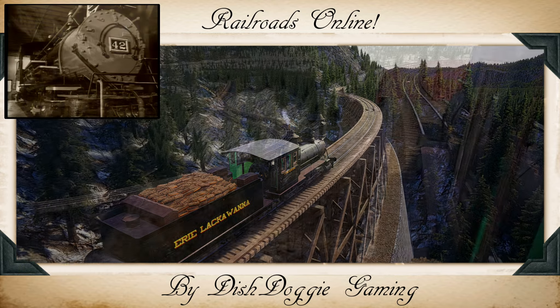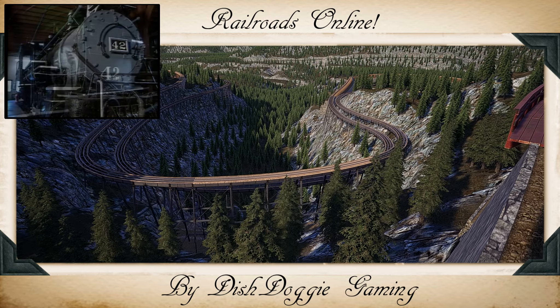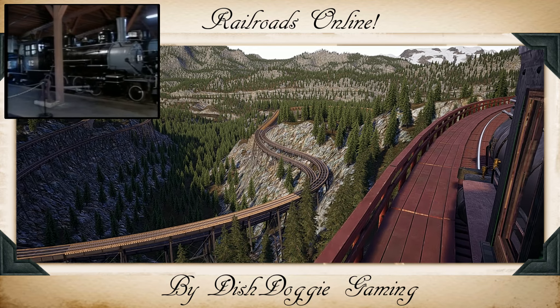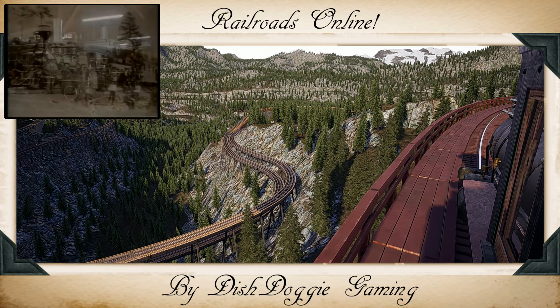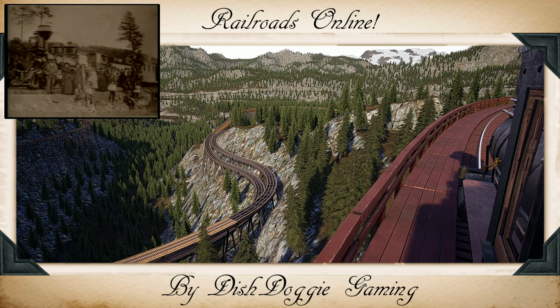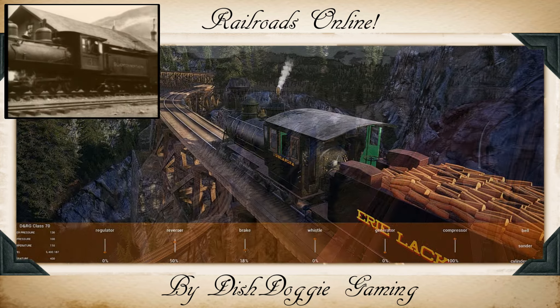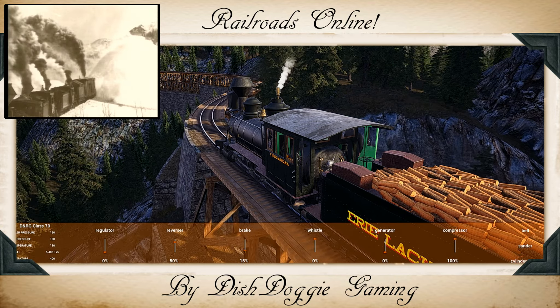One remnant of the Rio Grande Southern is the number 42, an 1887 vintage locomotive that now resides alongside others in the Durango and Silverton Narrow Gauge Museum. Durango and Silverton were two of the busiest railroad hubs in the Rockies. Silverton claimed to be the narrow gauge capital of the world, but even the heydays were not without trial.